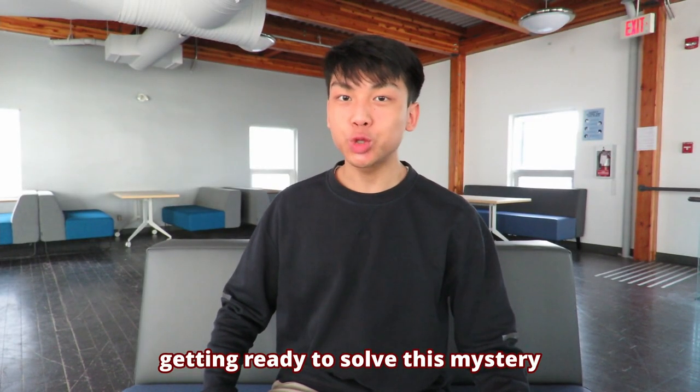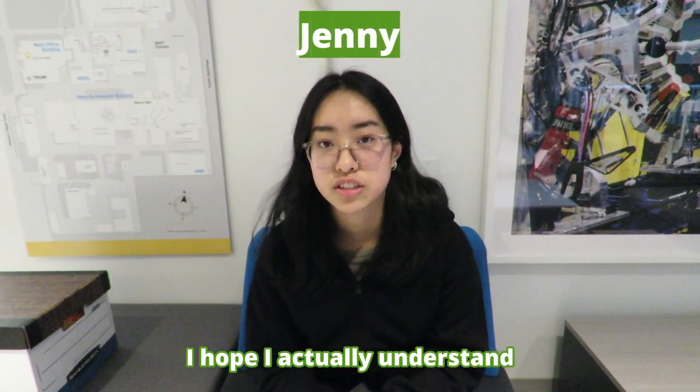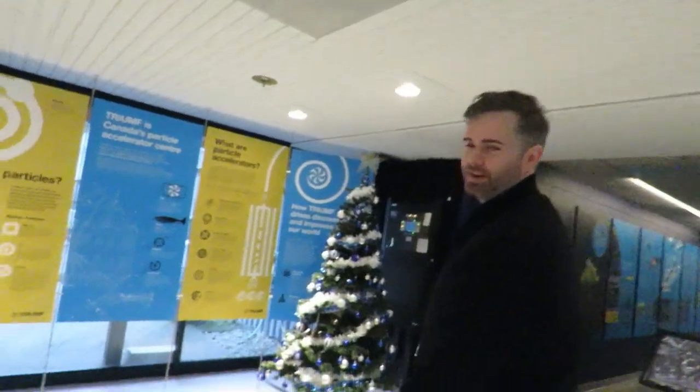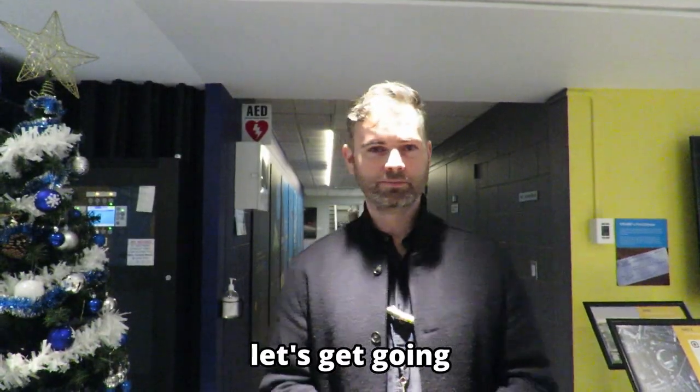Getting ready to solve this mystery, I decided to bring very knowledgeable friends. So what are your pre-thoughts? I hope I actually understand what they're talking about. I do know what Triumph Place is — it's a particle-accelerating thing, but that's all I know about it. And out of nowhere we were approached by Stu, an absolute legend and interim head of communications at Triumph Labs. Let's get going. Let's do this.